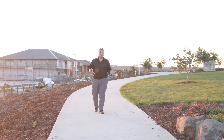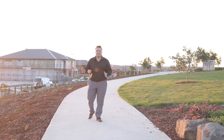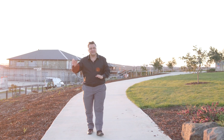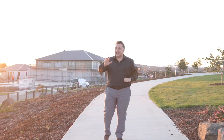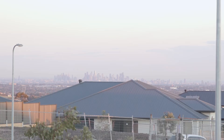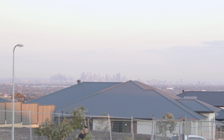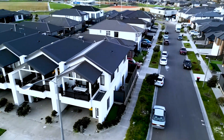Ladies and gentlemen, here we are at Mount Aitken Reserve, and what a magnificent time of day it is. The sun is setting in the background, you've got the playground here with kids playing, and beautiful high city views out in the distance. What a magical place — and all of this right at your doorstep.